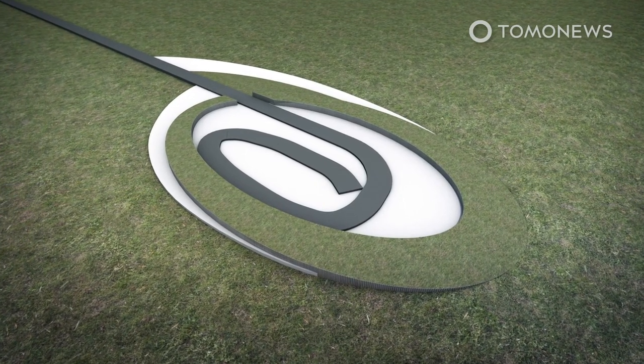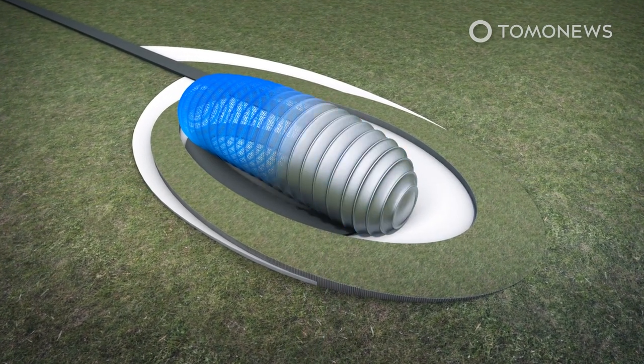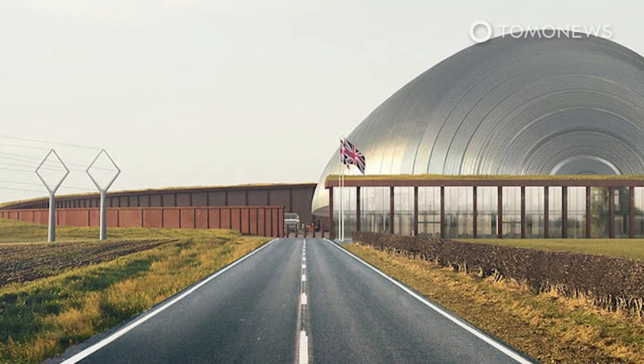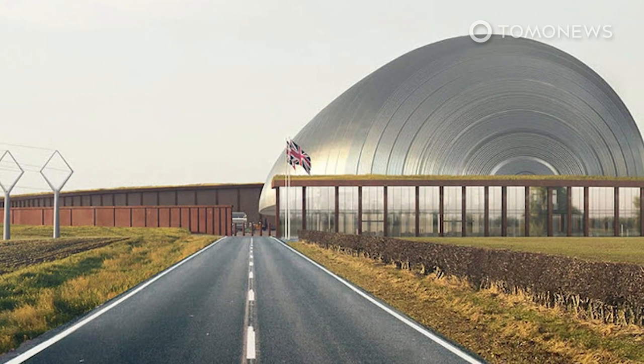Rolls-Royce explained that these modular reactors will be mass-produced while prefabricated components will be delivered on-site in order to reduce costs. Chief Technology Officer at Rolls-Royce, Paul Stein, told the BBC that lower reactor building costs would eventually lead to cheaper electricity for the public.